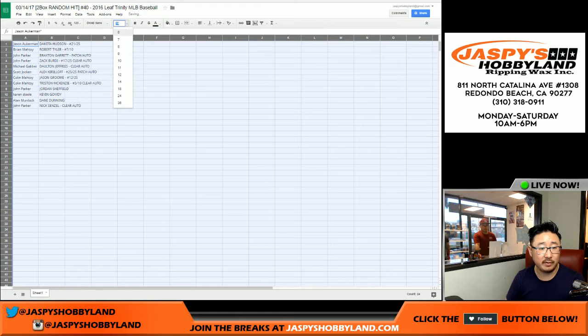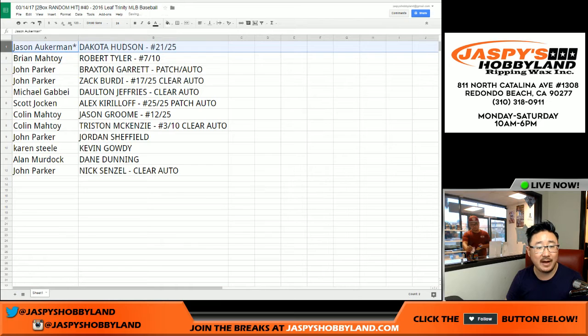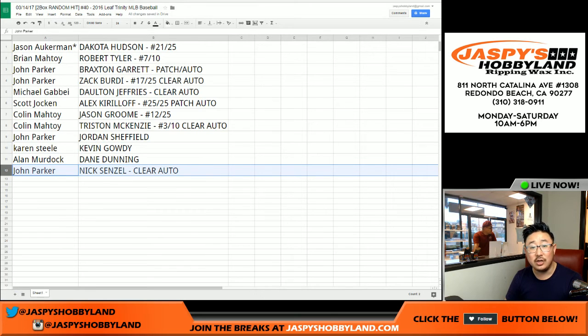Nice break, everybody. Jason, you got the Dakota Hudson 21 out of 25. Brian Betoy — Robert Tyler, seven out of 10 autograph. John Parker, you got the Braxton Garrett patch auto and the Zach Birdie 17 out of 25 clear auto. Michael G — Dalton Jeffries clear auto. Scott, you got the Alex Kirilov 25 out of 25 patch auto. Colin — 12 out of 25, Jason Groom for you. Nice. And the Tristan McKenzie three out of 10 clear auto. John Parker — Jordan Sheffield, the Dodgers prospect. Karen, you got the Kevin Gowdy. Alan with the Dane Dunning and Nick Senzel. John Parker clear autograph. So there you go, ladies and gentlemen.